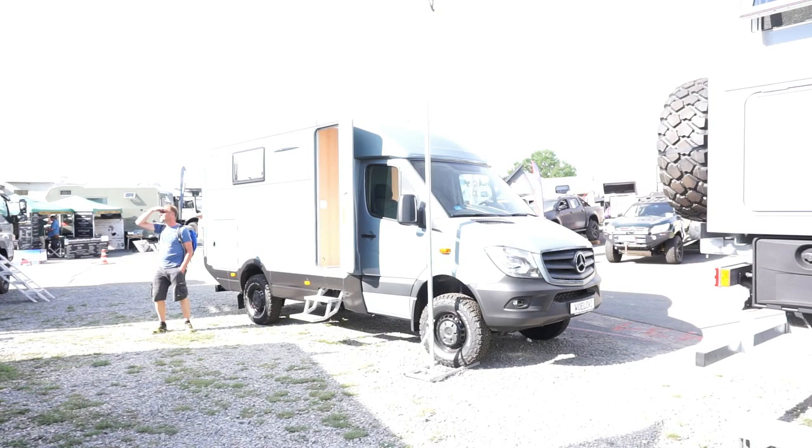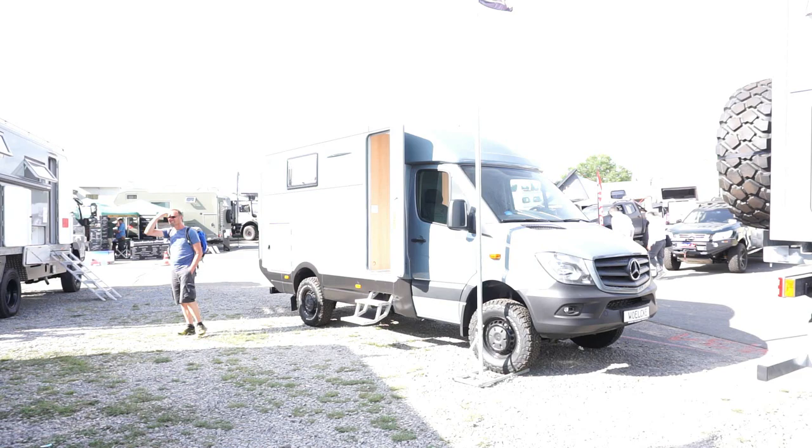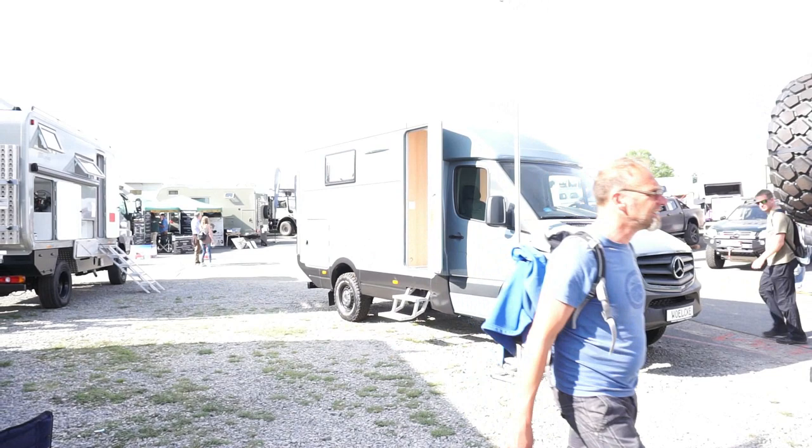What can you do in Bad Kissingen in Northern Bavaria in early summer? Well, the best thing you can do is probably come to the 4x4 Aventeuer und Allrad Exhibition. It is the largest show for campers and motorhomes — all-terrain vehicles for living in — in the world.